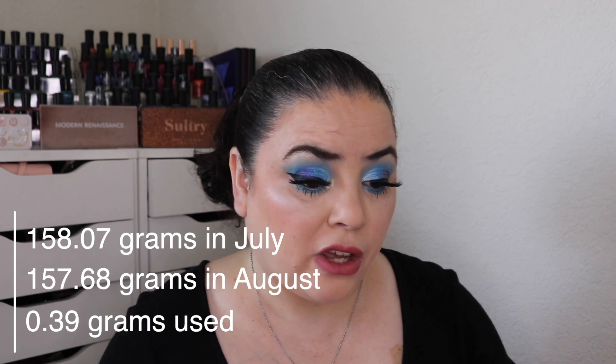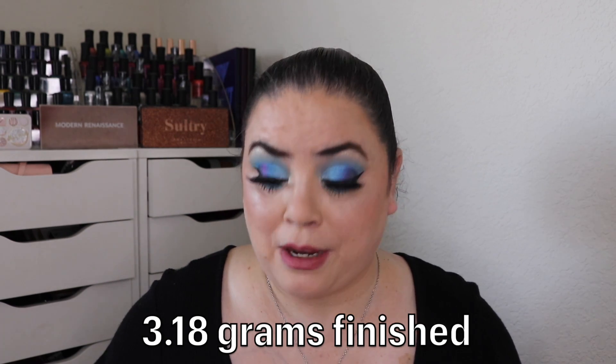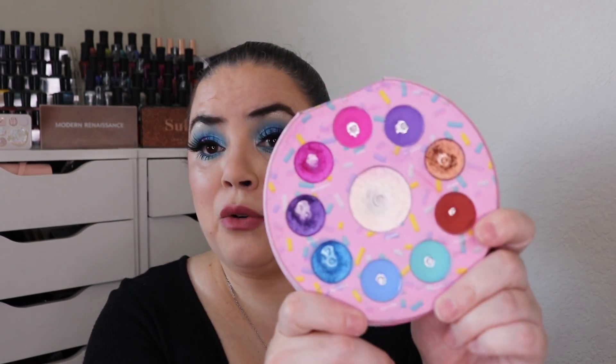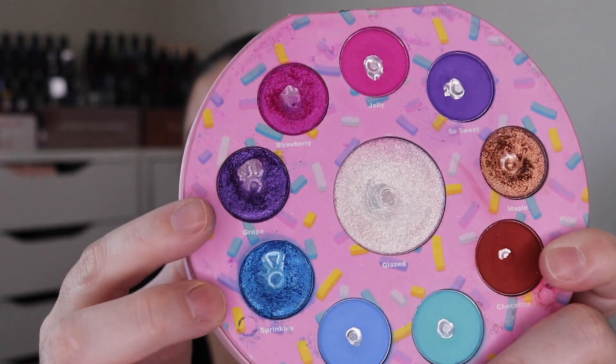Looking at the weights, I've used up 0.39 grams this past month — I'm really pleased with that. Adding it to the year's total, I've used 3.18 grams worth of eyeshadow. Usually by this point in a Pan That Palette I have some empty pans; I don't even have side pan on anything yet. I'm not being hard on myself — I think it's because I'm panning two palettes with 20 shades combined.